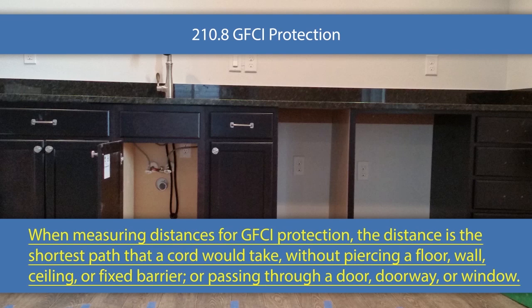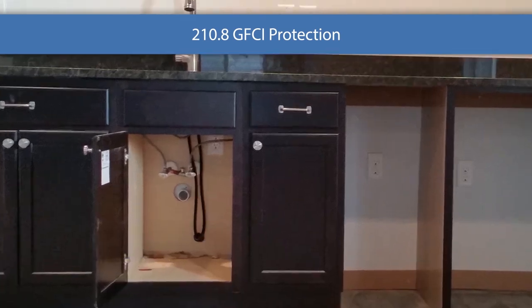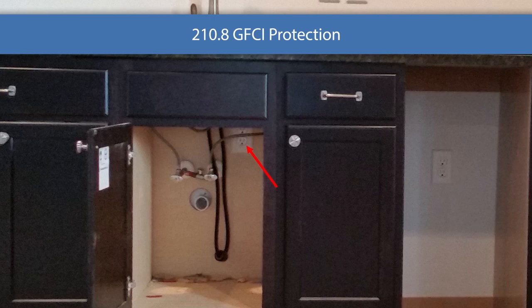Take a look at the graphic. If you can plug into any of these receptacles with a six-foot cord and touch the sink, then it requires GFCI protection. The exception — and this is interesting — look at the receptacle underneath the sink. If I plug into that receptacle with a six-foot cord, I could take it around the cabinet and put it into the sink. One would think that would require GFCI protection, but not so fast — it went through a cabinet door. The code says 'passing through a door or doorway or window,' and if it has to pass through a cabinet door, that gets rid of the GFCI protection requirement.